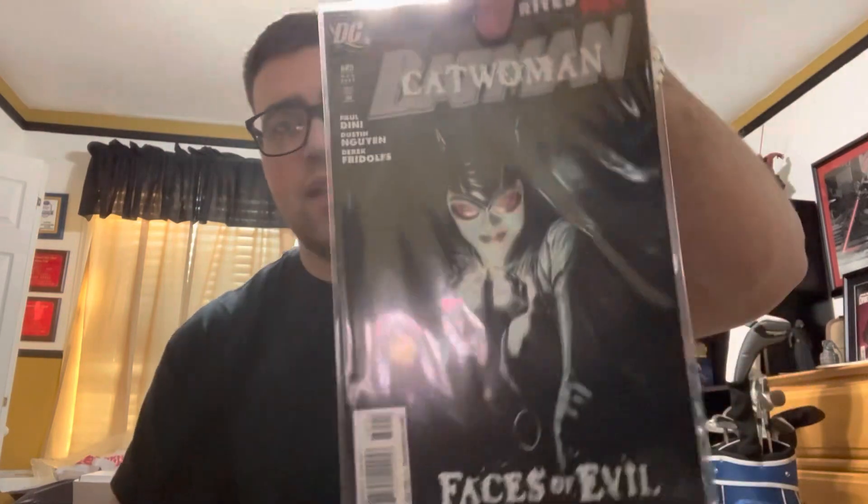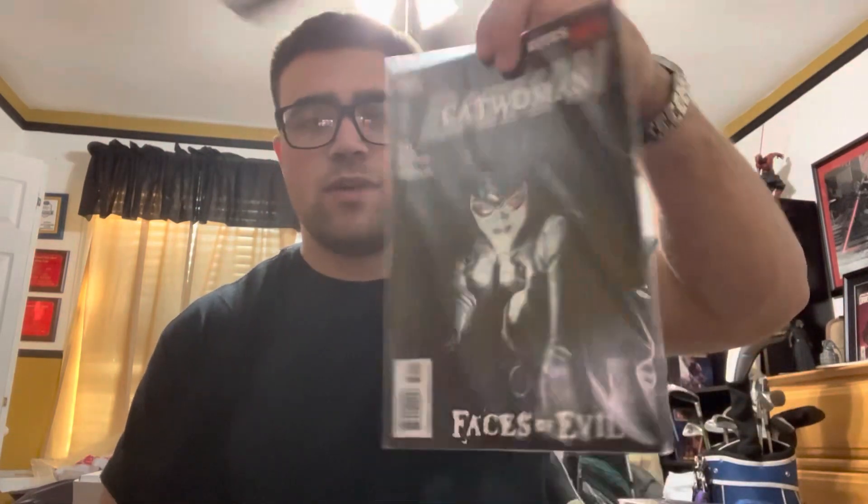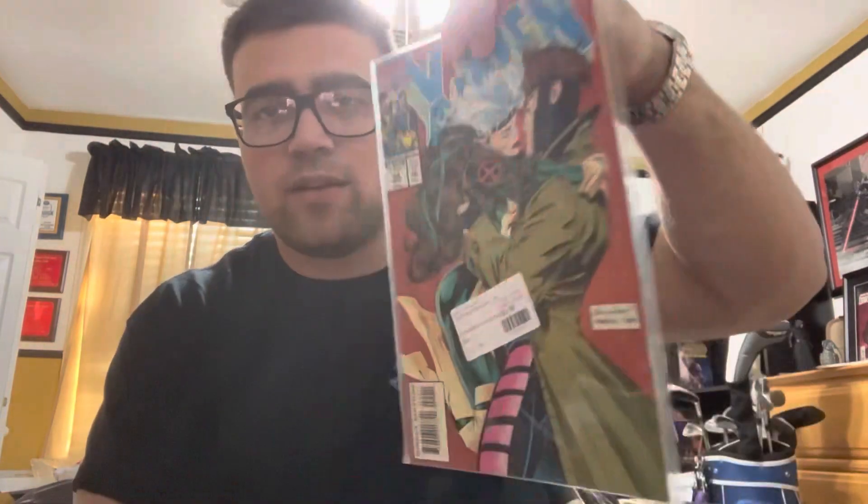Up first we have Batman 685, Alex Ross' Catwoman cover. Paid $5 for that — it's usually a popular cover. Next, X-Men 24, paid $4 for that. It's a Gambit/Rogue cover, really popular. So I figured for $4, that was pretty good.